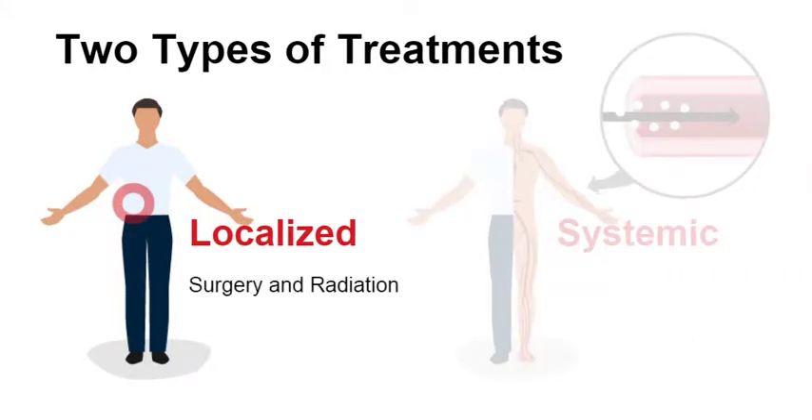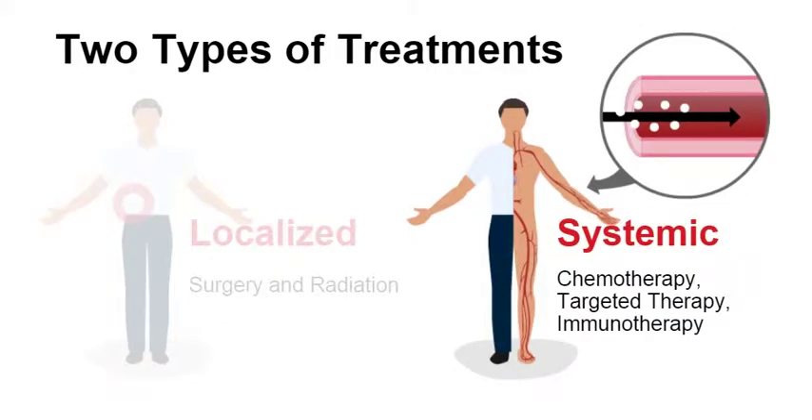Surgery and radiation are localized treatments. They remove or kill the cancer cells in or near the kidney. Chemotherapy, targeted therapy, and immunotherapy are systemic treatments. They kill cancer cells that might be anywhere in the body.